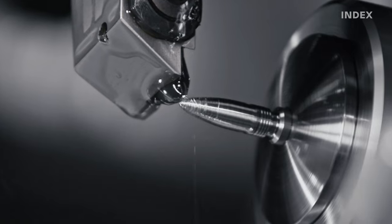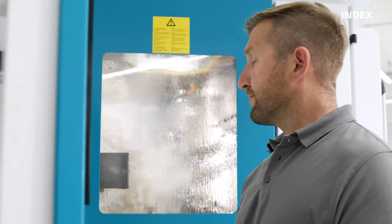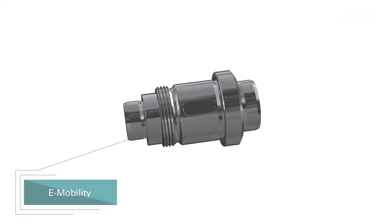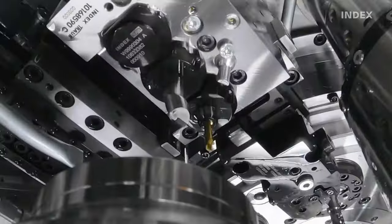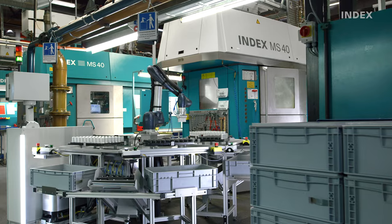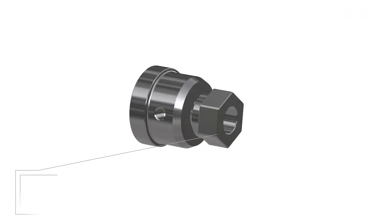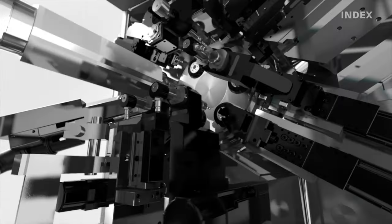Unmatched efficiency and precision — Index multi-spindle lathes. High productivity in terms of footprint, staffing and energy efficiency. Reliable mechanical engineering made by Index.